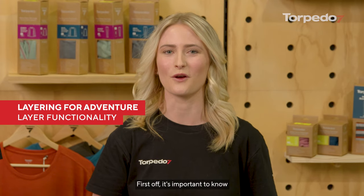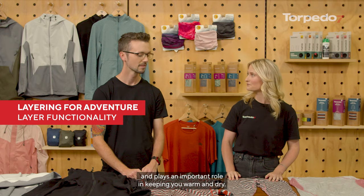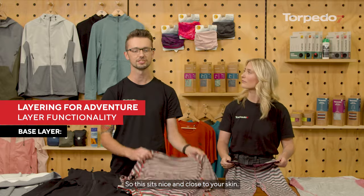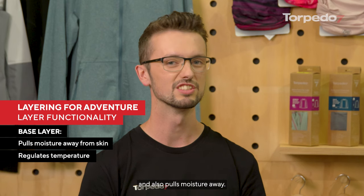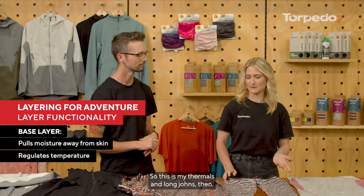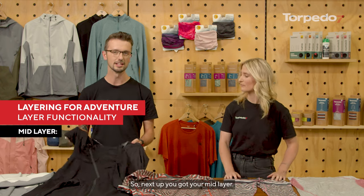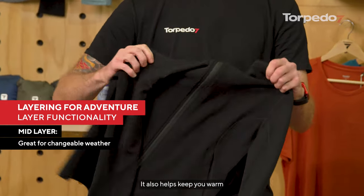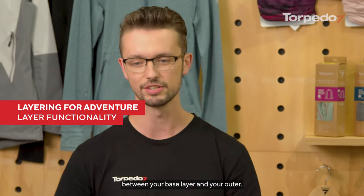It's important to know that each layer has a function and plays an important role in keeping you warm and dry. First up you have your base layer — it sits nice and close to your skin, regulates your body temperature, and pulls moisture away, so it's going to help you with not feeling too clammy or warm. So this is thermals and long johns. Next up you've got your mid layer, which is great for changeable conditions, helps keep you warm when you get a little bit cool, and it's great to have between your base layer and your outer.